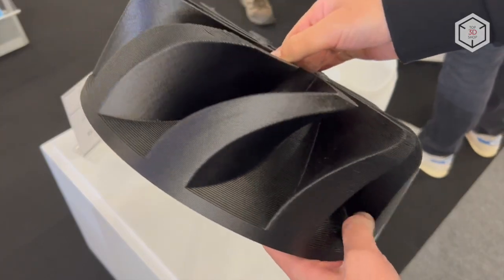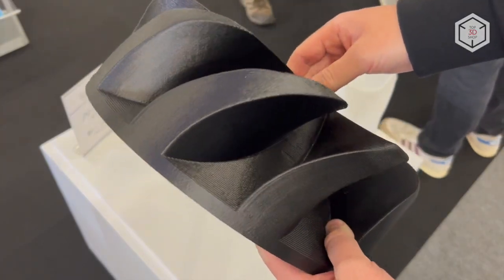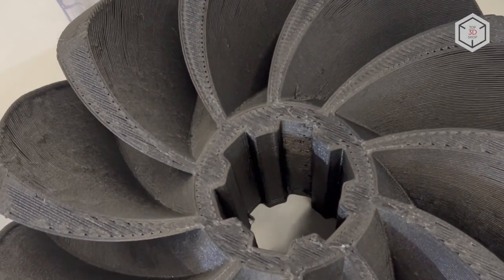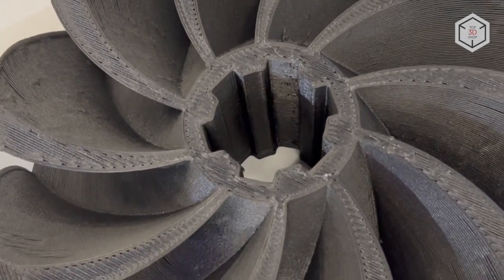This is Top 3D Shop with the overview of high performance extruders by Dyze Design. Subscribe to our channel, leave your comments below, and hit the like button if you enjoyed the video. See you soon!